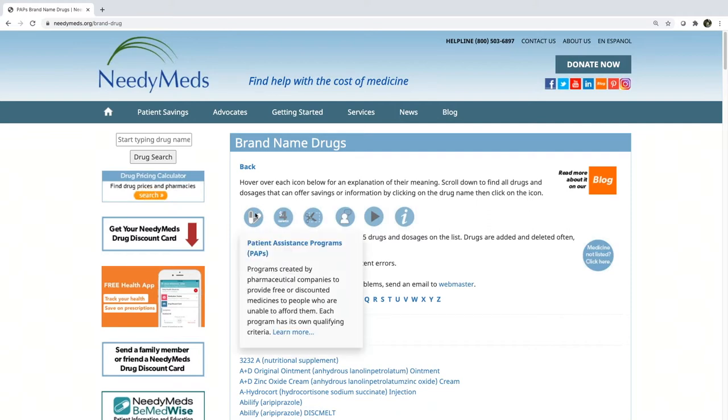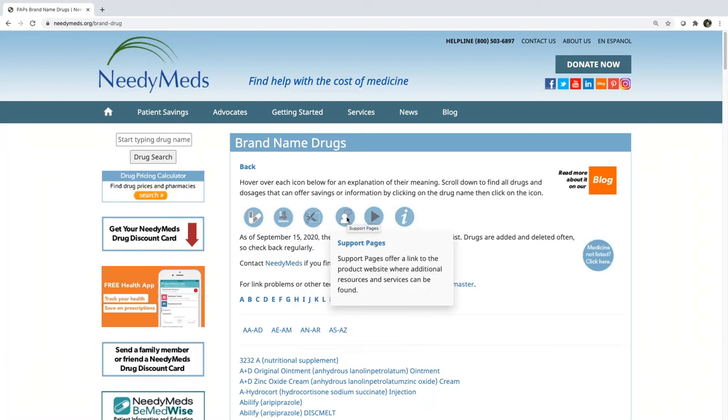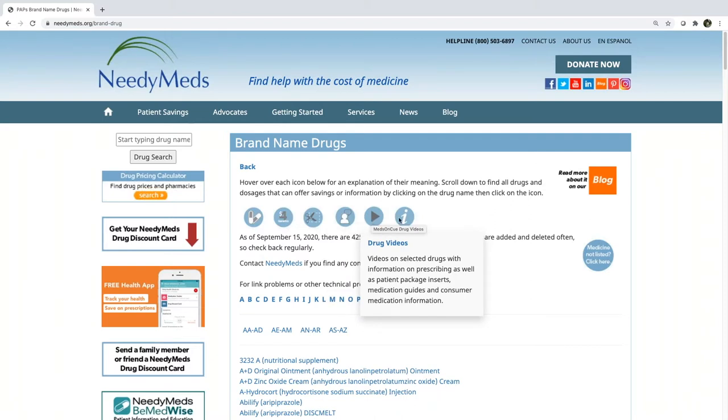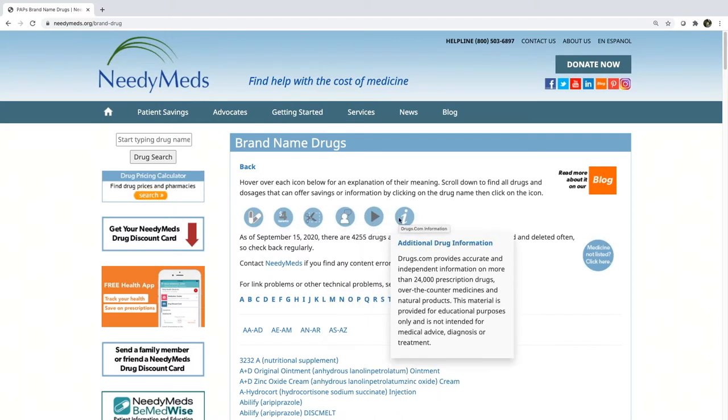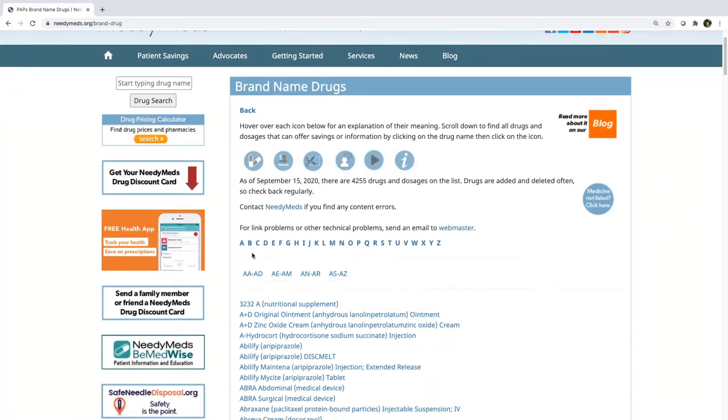Are there cost savings programs available, such as prescription assistance programs or a coupon? Is there more information available about that medication through support pages, drug videos, or through drugs.com? So let's do a search for a name-brand drug called Eliquis. How I would do that is scroll down to the convenient A-to-Z index and click on the letter E for Eliquis.